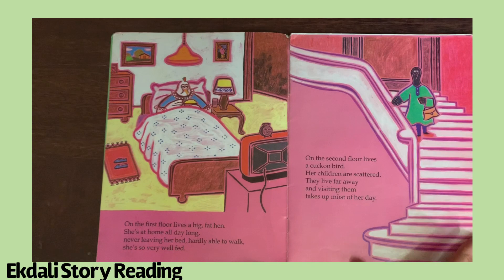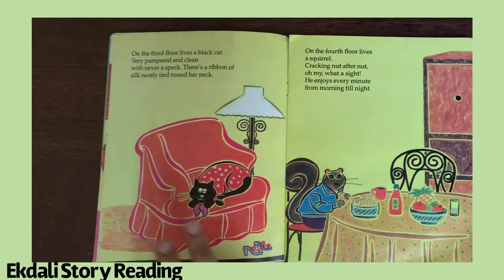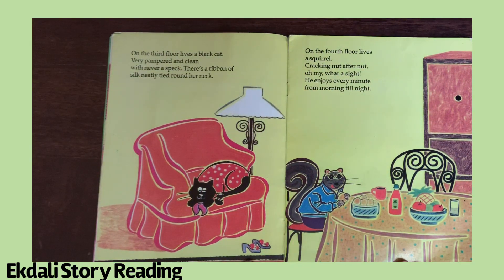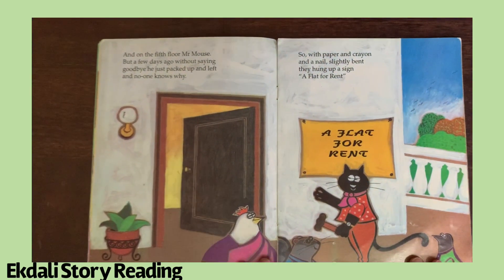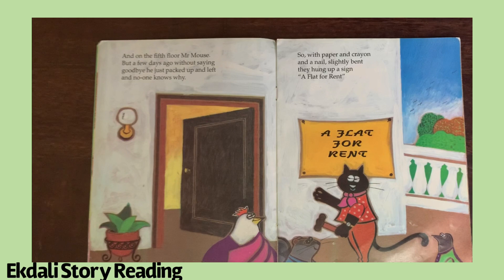On the third floor lives a black cat, very pampered and clean, with never a speck. There's a ribbon of silk neatly tied around her neck. On the fourth floor lives a squirrel, cracking nut after nut — oh my, what a sight! He enjoys every minute from morning to night. And on the fifth floor there was Mr. Mouse. A few days ago, without saying goodbye, he just packed up and left — no one knows why.